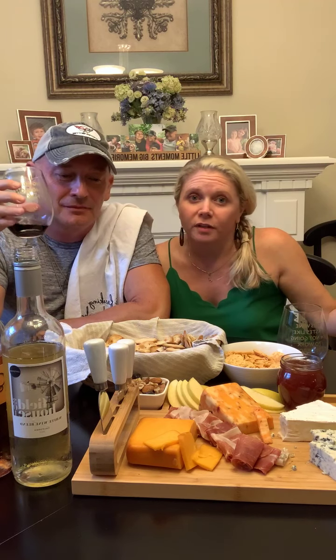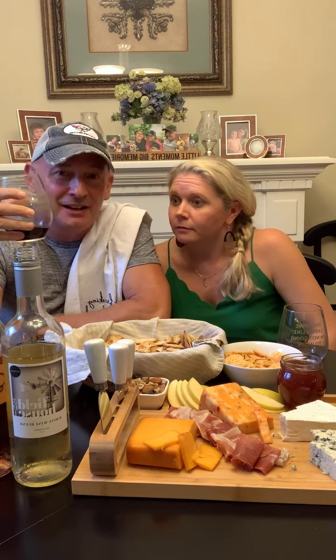We hope you guys enjoyed tonight — it's kind of silly, but we're just giving this a try, and we're hoping you'll join us. We're going to do it every Wednesday. That's our goal — eat cheese, drink wine, and maybe you could join us.